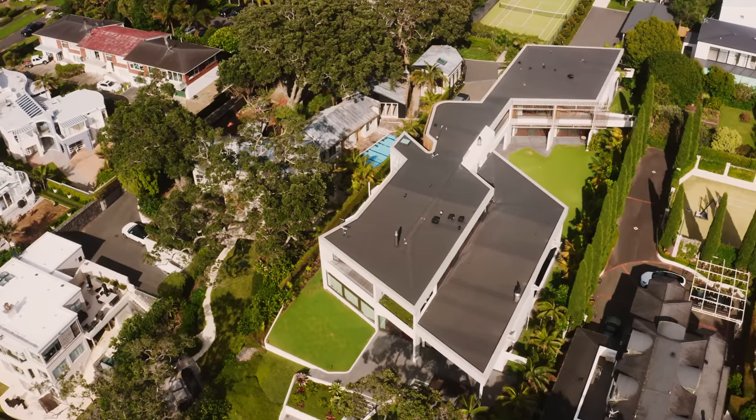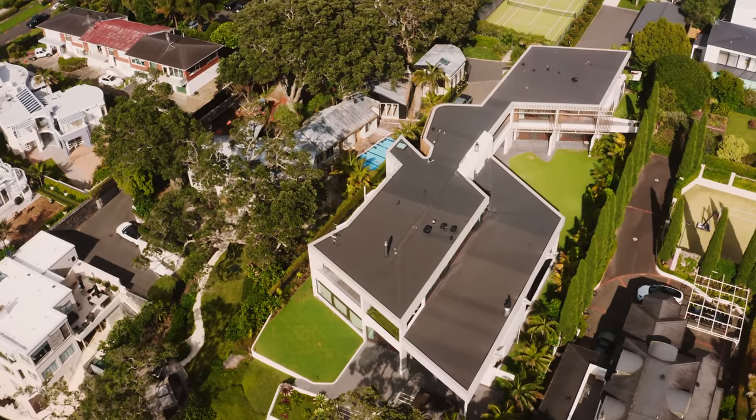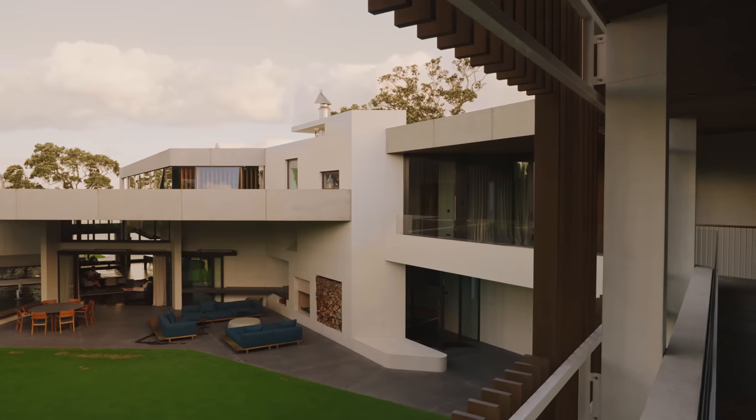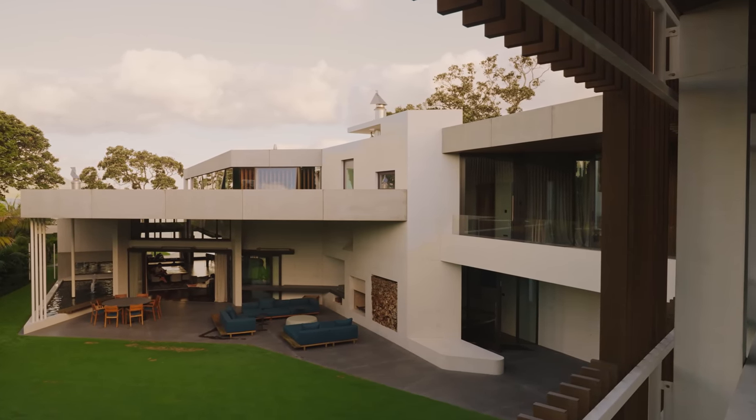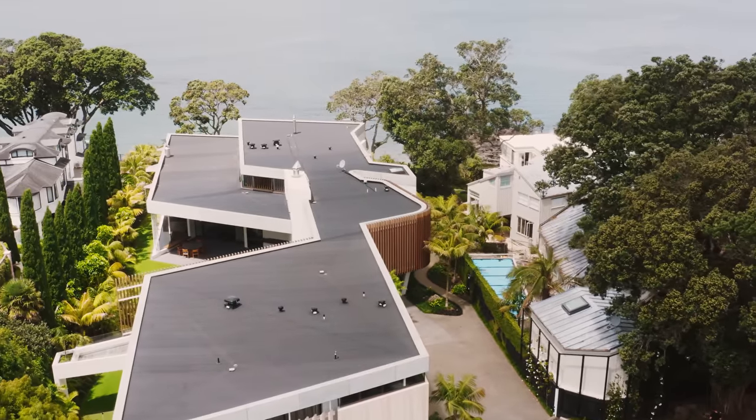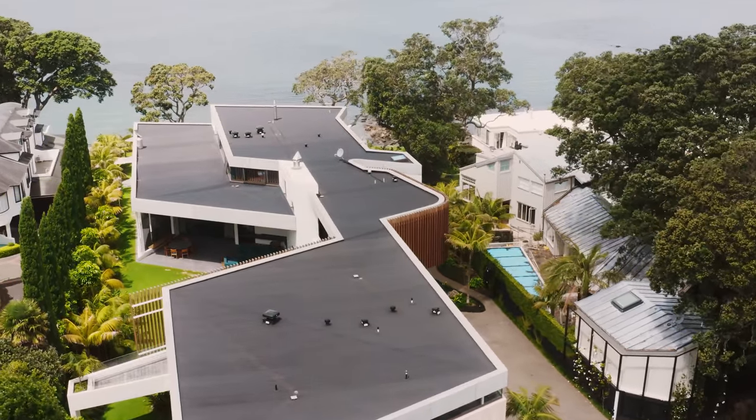It's a long, thin site, so it has an issue of relating to the sea at one end and having the sun coming in from the north on the side of the site. But the house is designed to take advantage of that and to pick up on the flows of ancient streams running from Lake Pupuke out towards the ocean.